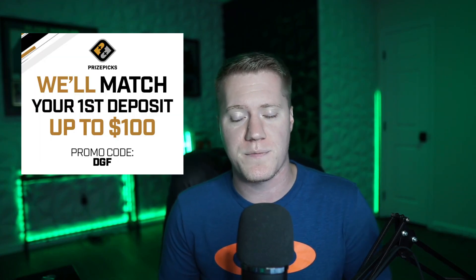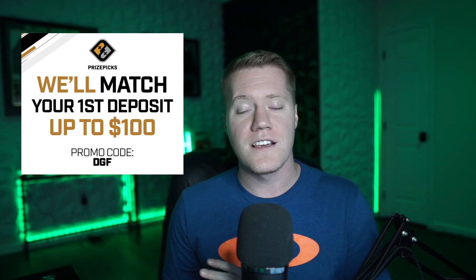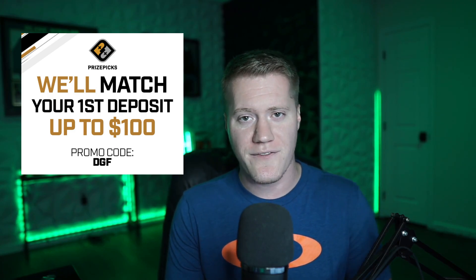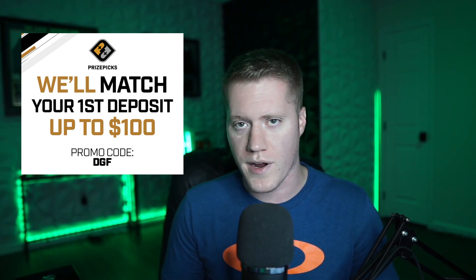Before jumping into my top early five value plays, I do want to give a quick shout out to PrizePicks. If you guys have not signed up for PrizePicks, first of all, what are you doing? Go ahead and enter code DGF on sign up for a 100% match up to $100. PrizePicks is a fantasy app where you simply hit the over or under of any certain fantasy projection or player prop.